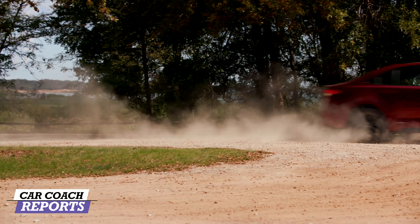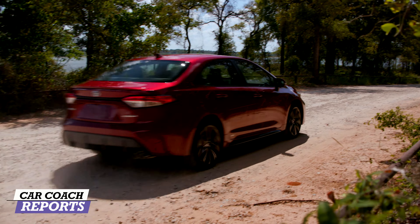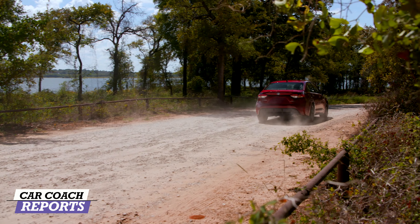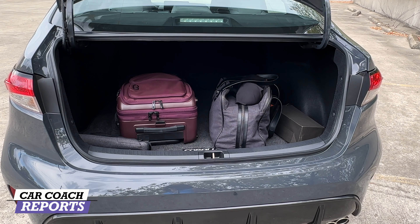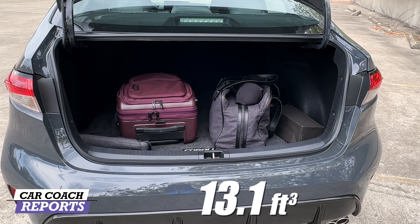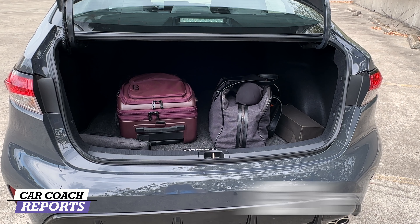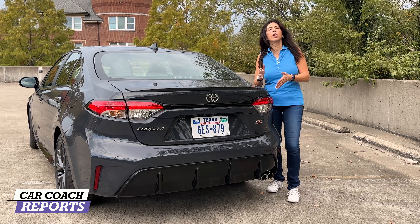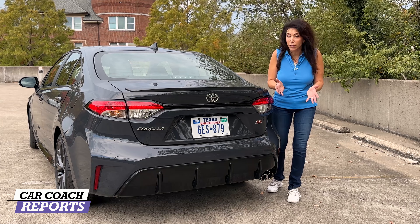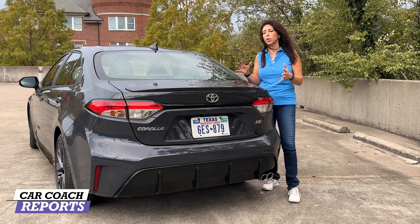Not every combination is available, but you're getting most options plus the safety features, which is a massive plus. For cargo space, the Corolla sedan has an easy liftover, a nice wide opening, and 13.1 cubic feet of storage — with no spare tire underneath. There are a lot of competitors in this class including the Hyundai Elantra, the Honda Civic — its main competitor — and the Mazda 3.